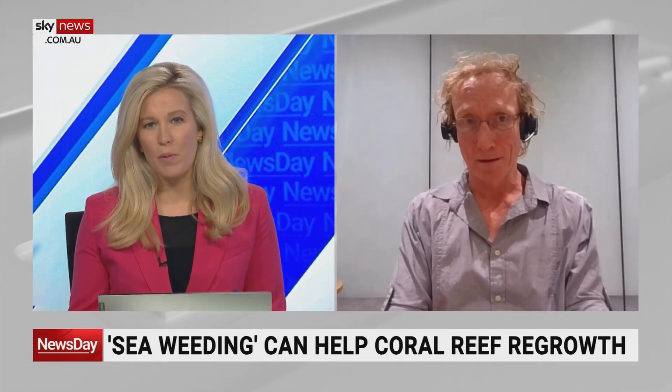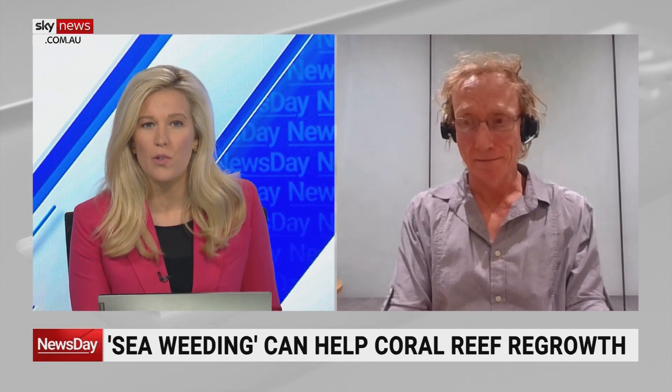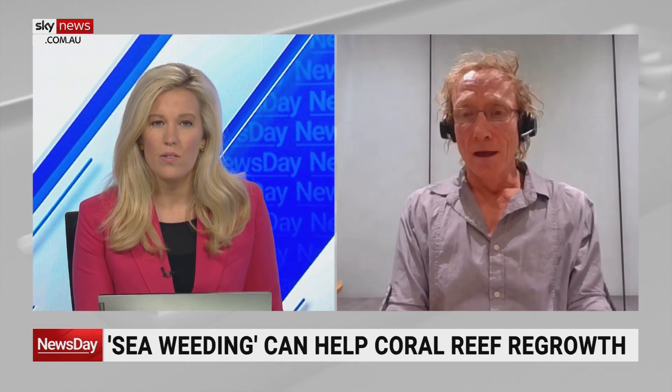Earthwatch is a global movement — are other parts of the world having the same problems with their local reefs, or is the Great Barrier Reef suffering more than most? I'd say the Great Barrier Reef is one of the best placed reefs in the world. There are reefs in some of the Pacific islands, some of Southeast Asia, and especially in the Caribbean where algal overgrowth and increased macroalgae are a serious problem. This is a global issue — it's a small potential activity that people can get in and help reefs with, and we've seen the benefits it can have, but it's about taking it up to a scale that is actually useful for reef health more broadly.